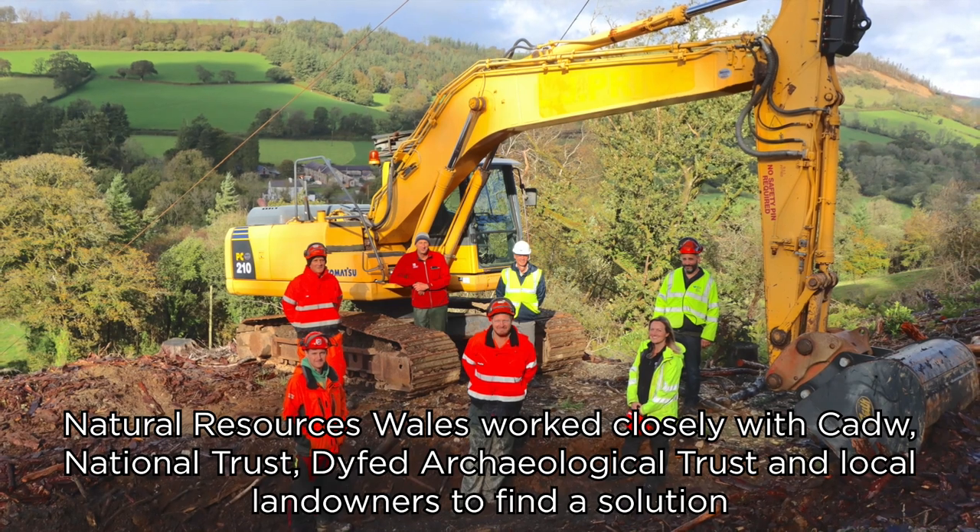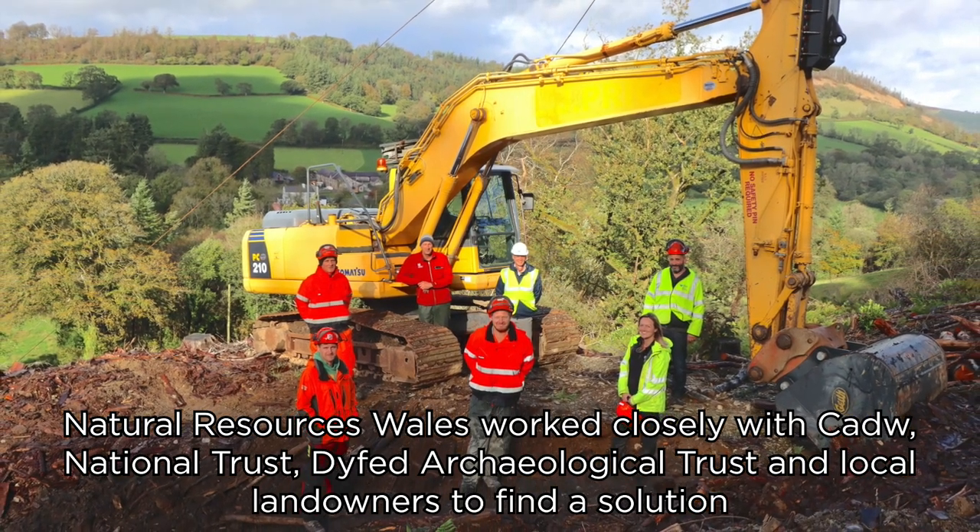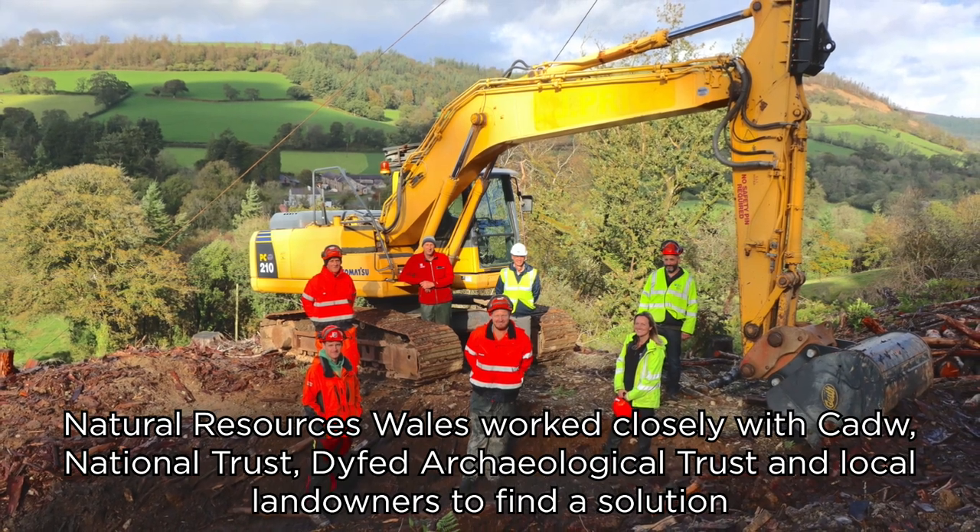Natural Resources Wales worked closely with CADU, National Trust, Dyfed Archaeological Trust and local landowners to find a solution.